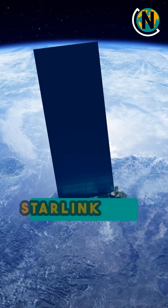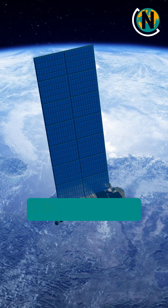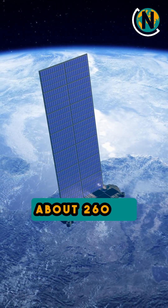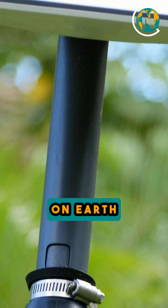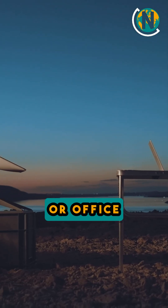Starlink uses small satellites, each weighing about 260 kilograms. These satellites fly in low Earth orbit and communicate with ground stations on Earth. When you use Starlink, you have a user terminal — a small satellite dish at your home or office.